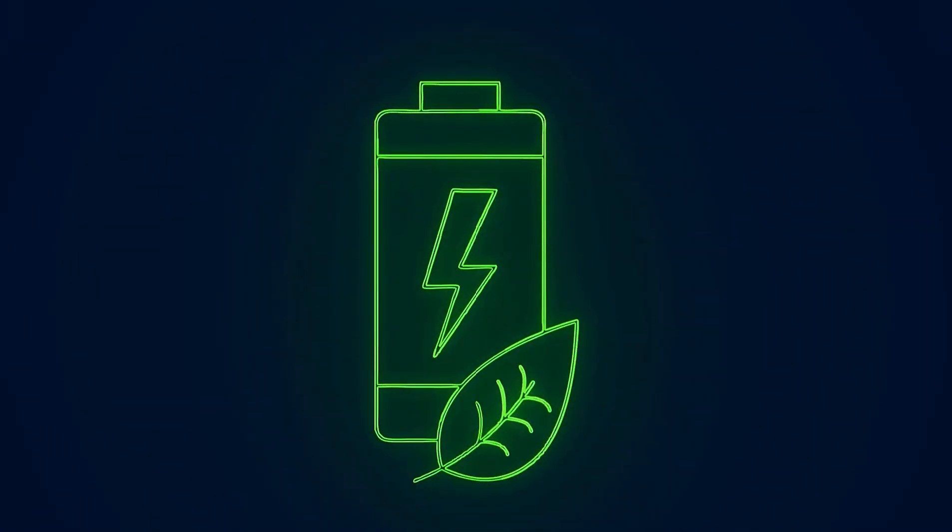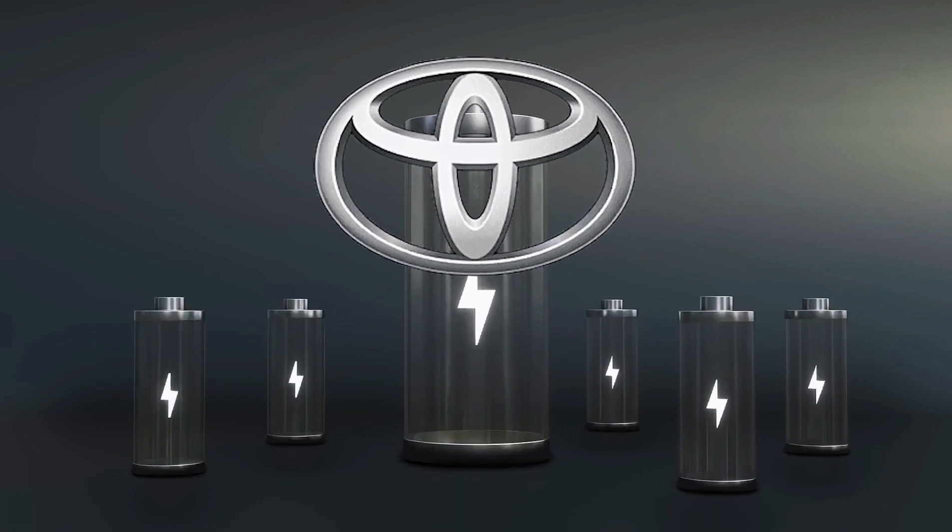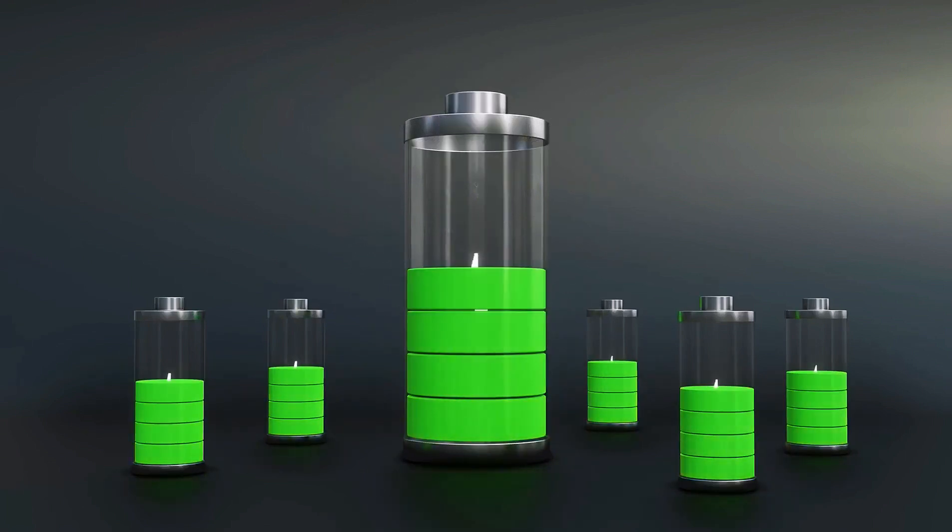The engineers whoop like they've won Le Mans, because this run turns Toyota's solid-state battery from rumor into record. Now consider this.